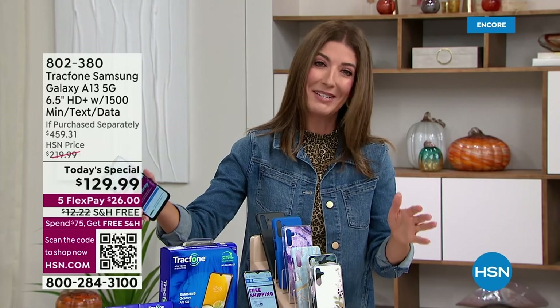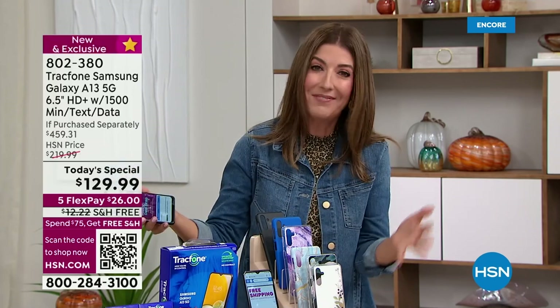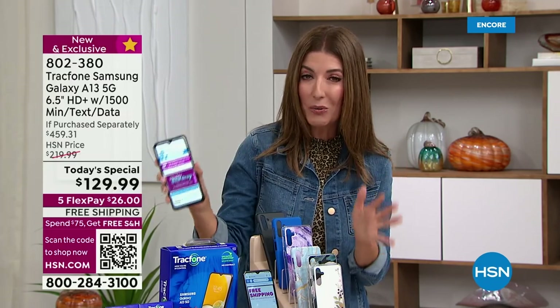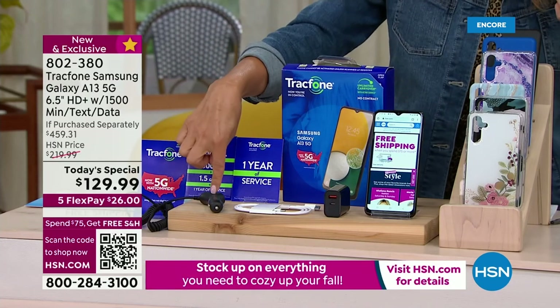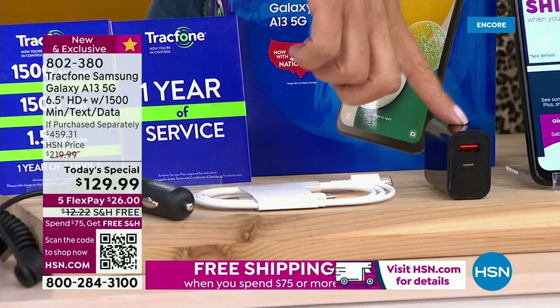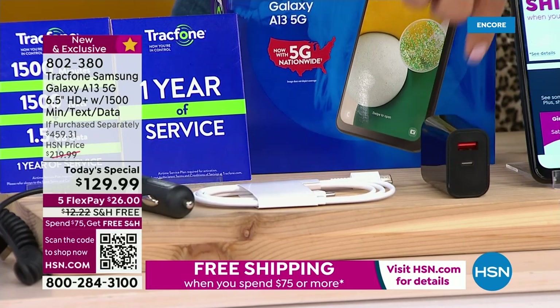Over a million customers have been loving TrackPhone here at HSN. Come on, find out what everyone's talking about. We're going to give you not only a brand new phone, we're including the plan. So you're getting everything that you see here with some amazing accessories like a car charger, your cables. I love the new wall plug. Rarely do we get to actually offer the wall plug with all the inputs you need.